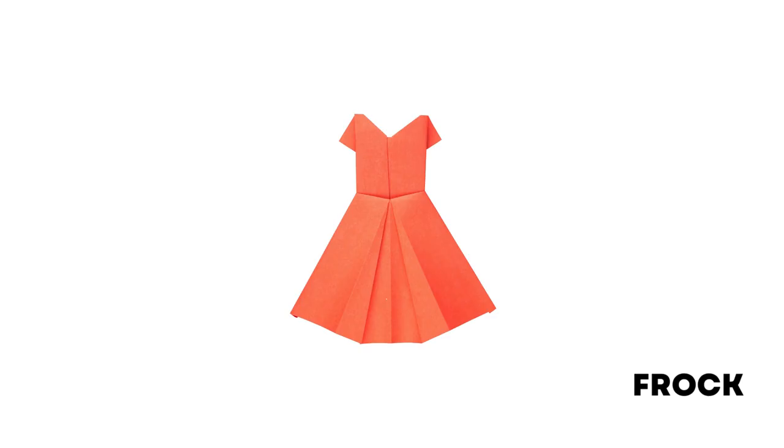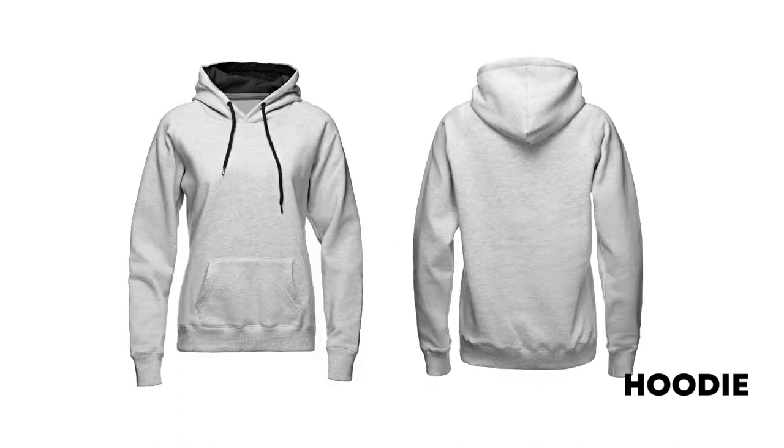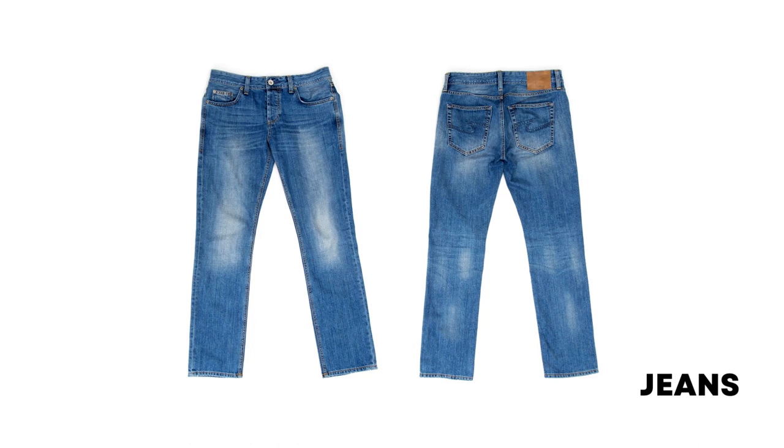Tights: a piece of clothing made of very thin material that tightly covers the feet, legs, and lower part of the body below the waist. Frock: a woman's or girl's dress. Gloves: a piece of clothing covering the hand. Hoodie: a piece of clothing with a hood that you wear on the top part of your body, usually made of thick cotton. Jeans: casual trousers that are usually made of strong blue cotton cloth called denim.